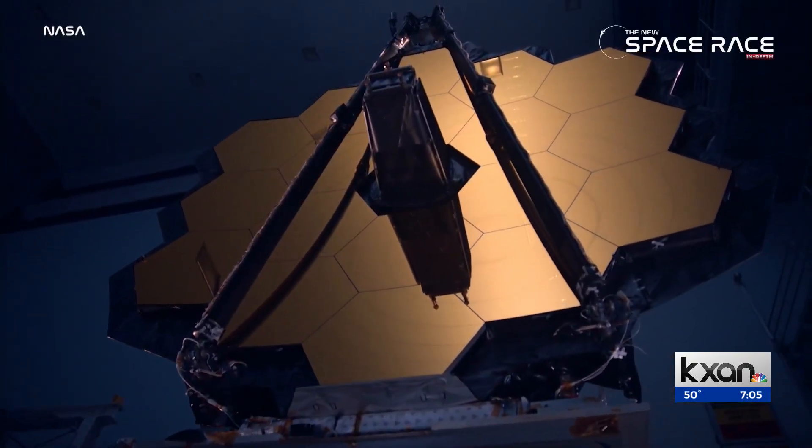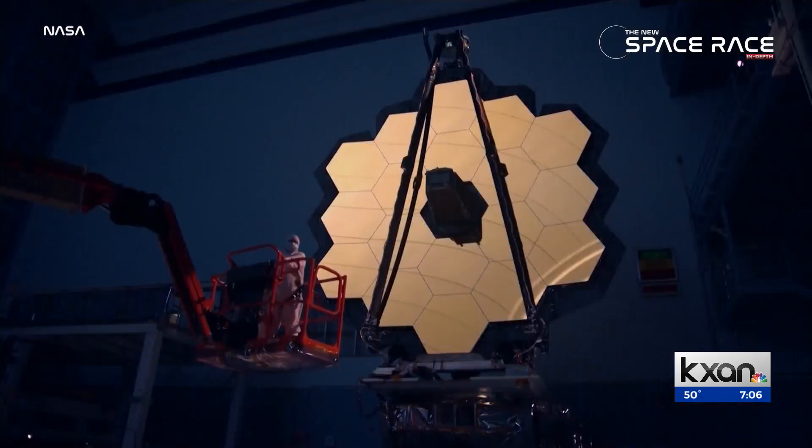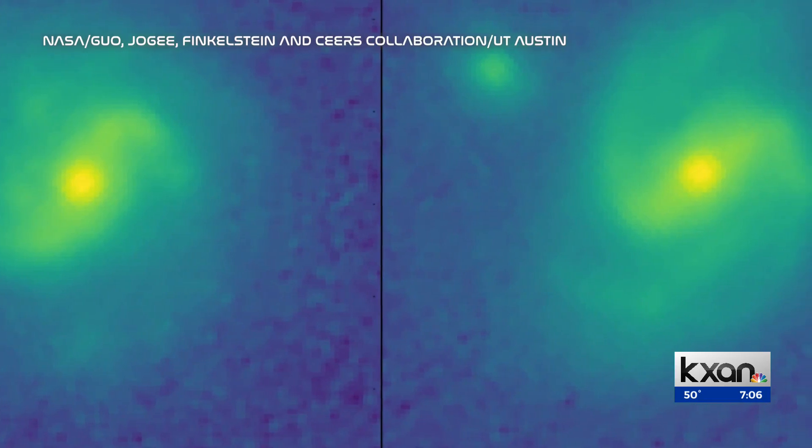It was an absolute adventure. While digging through data gathered by the James Webb Space Telescope last July, we are really looking at it like it's a time machine. Dr. Shardajogi and her team noticed something amazing: suddenly she started to see barred galaxies pop up.